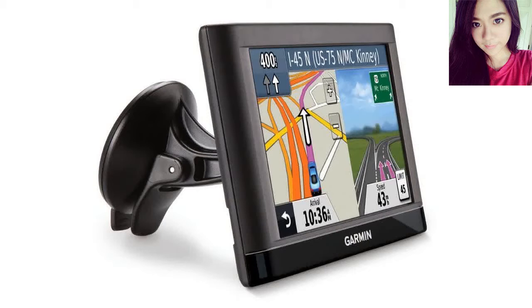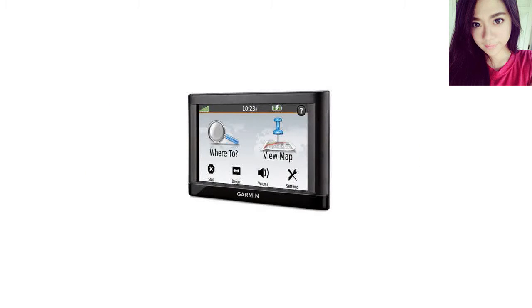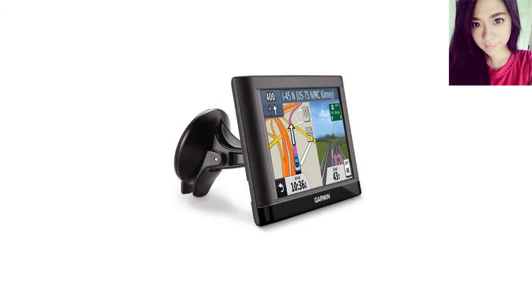I decided to call the dedicated number for GPS units on Amazon, and doing so was an excellent experience — one that I highly recommend to anyone frustrated over which unit to buy. Amazon also has consultant reps for computers, cameras, televisions, and so on. These folks don't work on commission, so there's no vested interest on their part in the recommendations they make. It's a zero-pressure approach and really an underestimated but very valuable service.